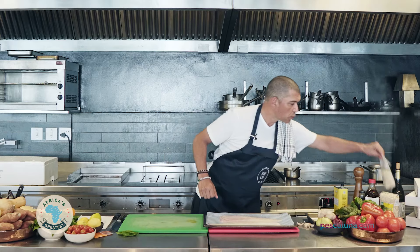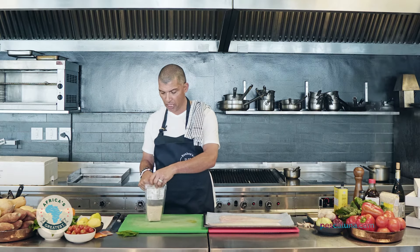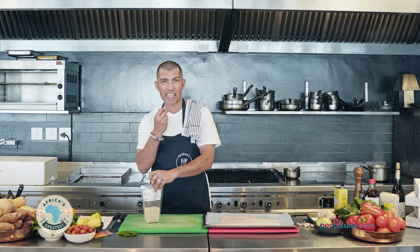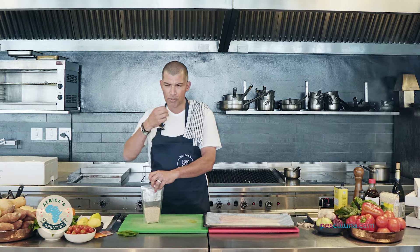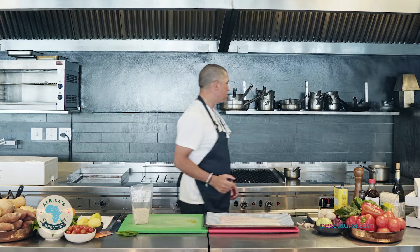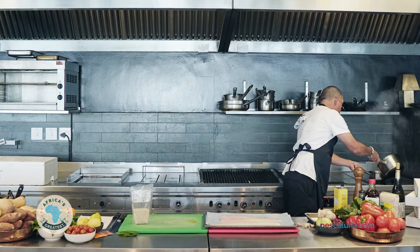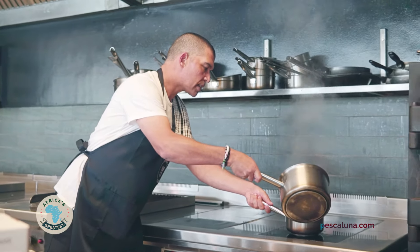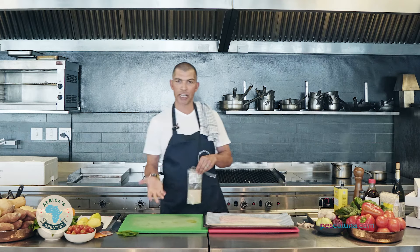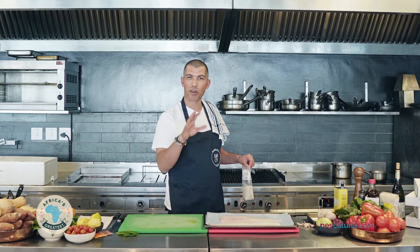I'm going to start with the pearl couscous. I know it's something that a lot of people might not be cooking a lot with — I think we're all more familiar with the normal, finer couscous. This pearl couscous has a bit more of a better mouthfeel, it's almost a bit more creamy. So it pairs really well with this dish and specifically with the hake. I've started to boil some water — about a cup and a half, a little bit of salt — and then I add a cup of couscous to the boiling water and slowly cook it for about 10 to 15 minutes.